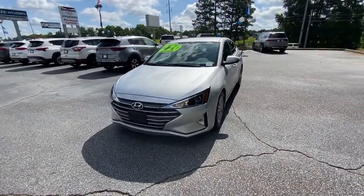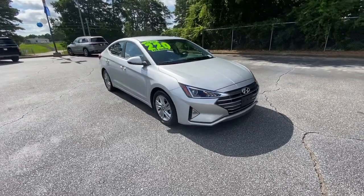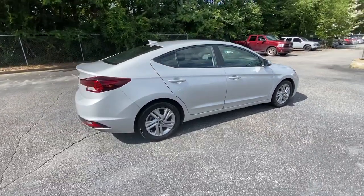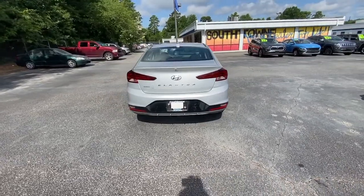Picture yourself in the 2020 Hyundai Elantra. With less than 70,000 miles on the odometer, this vehicle stands out from the rest. This energetic and feature-packed Elantra delivers the style and convenience you need to make driving a soothing part of your busy day.